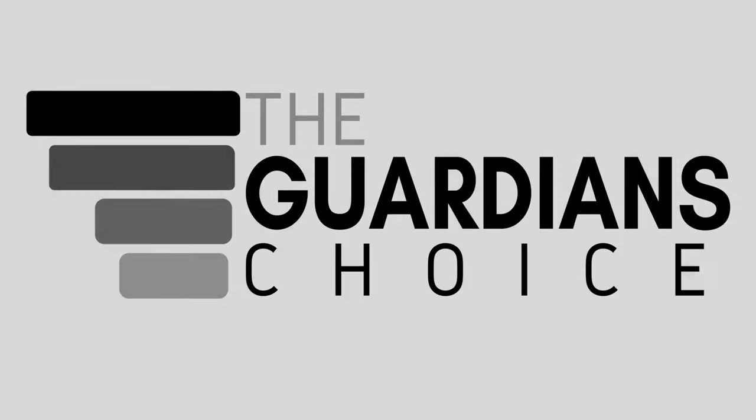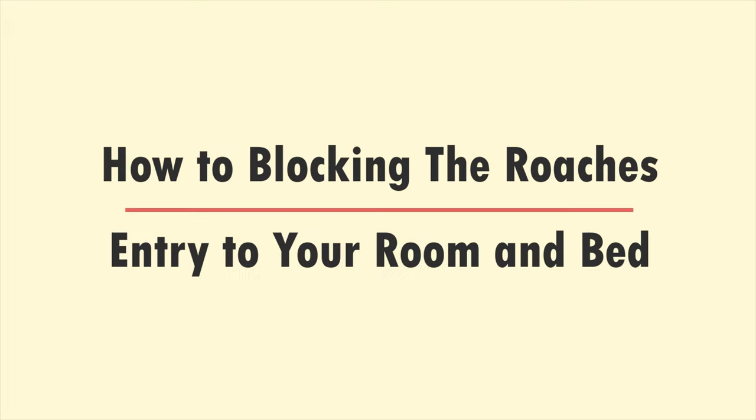Welcome to the Guardian's Choice: How to Block the Roach's Entry to Your Room and Bed.